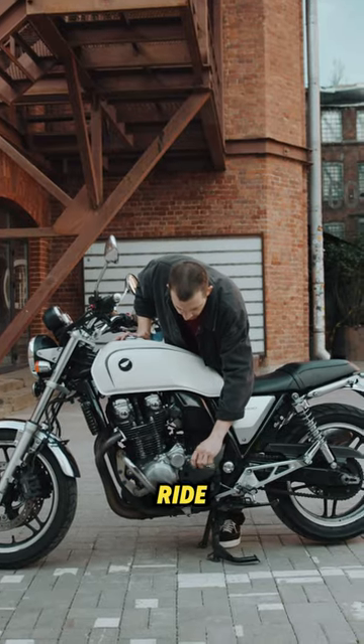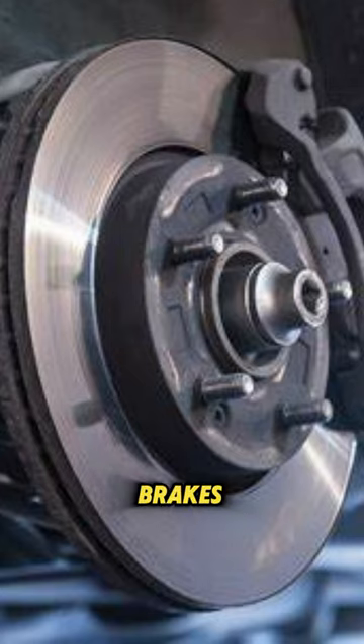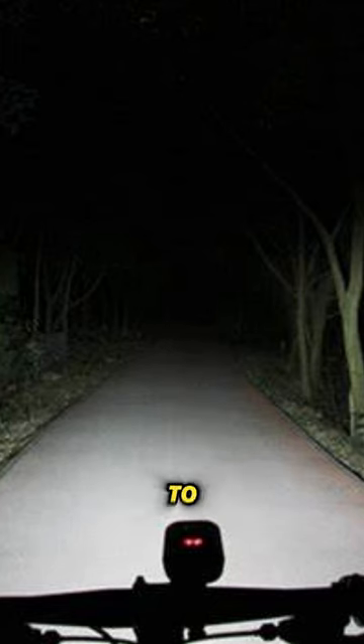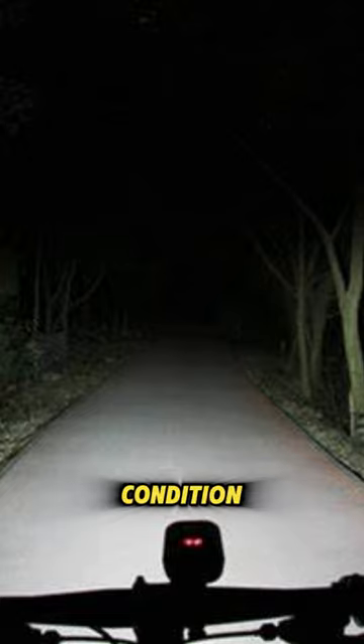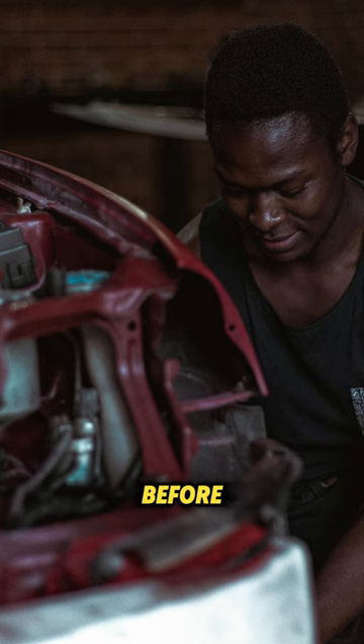Before every ride, conduct a quick safety check of your EBIC. Check the brakes, tires, and lights to ensure they are in good working condition. If anything seems amiss, address it before heading out.